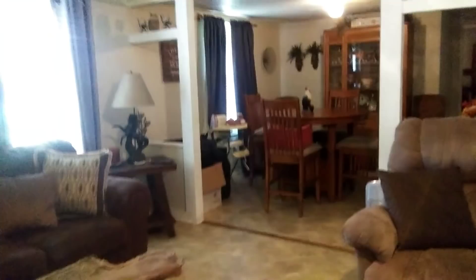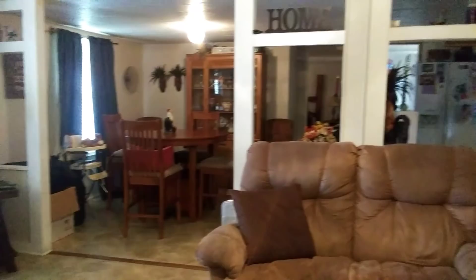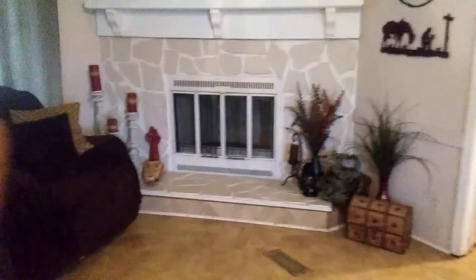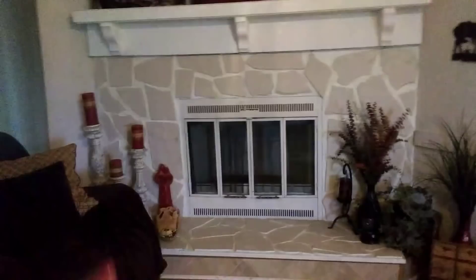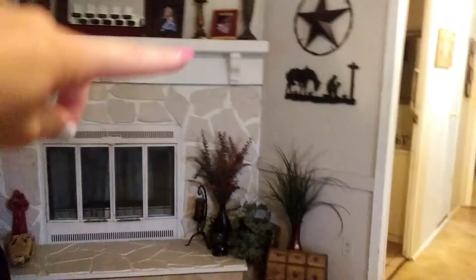My kids are on the back porch playing right now. This is the fireplace — look how gorgeous this is! She actually painted it. The lady who owned the trailer had it painted all different colors, so my mom just painted all the bricks the same color as the wall and I think it looks so cute. Look at those candle holders — she found those at a yard sale. Pretty much everything in my mom's house is from a yard sale.